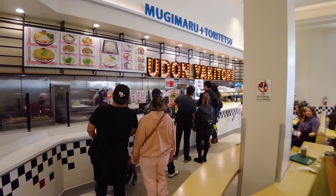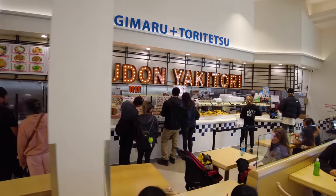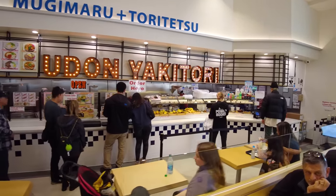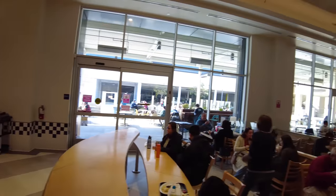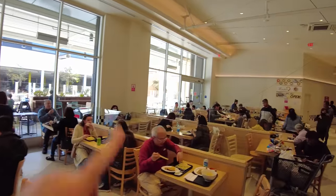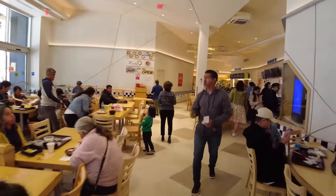Another noodle spot — udon — where they've got big bowls of Japanese udon noodle soup, and then you can get fried tempura right here to go in your bowl. There's also a big seating area and an outdoor seating area too.